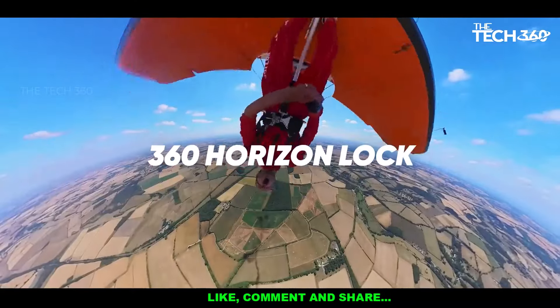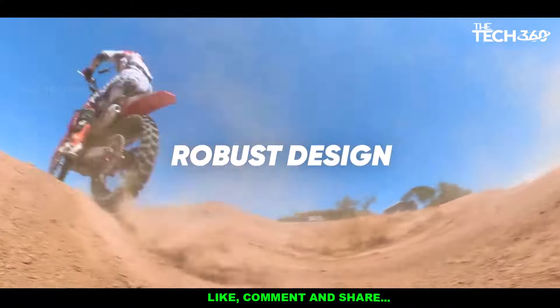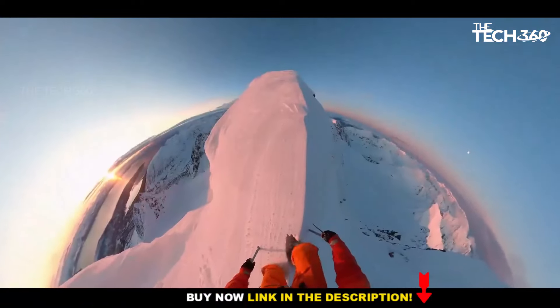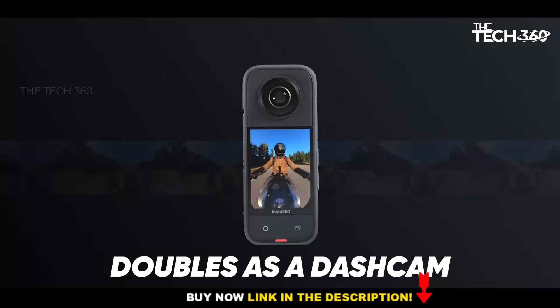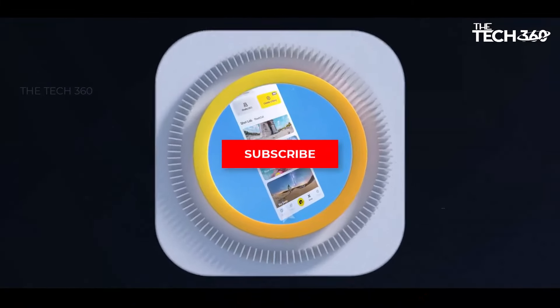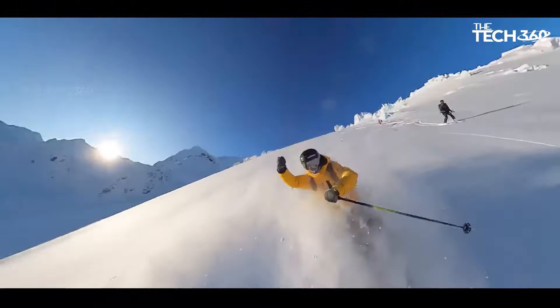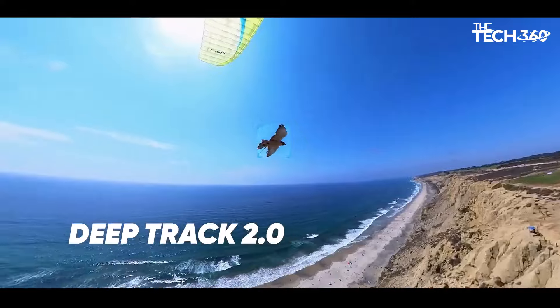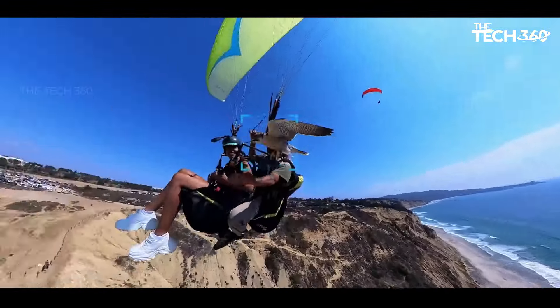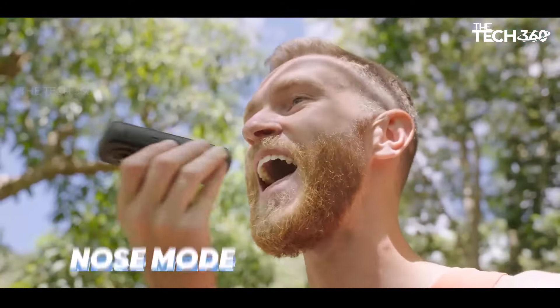Enhanced image quality: with dual 1/1.58-inch 48MP sensors, the Insta360 X3 delivers exceptional image quality even in low-light conditions. These sensors capture 72MP photos and enable you to create stunning 8K time-lapse videos. Whether you're capturing action shots in broad daylight or venturing into low-light environments, the Insta360 X3 has you covered.